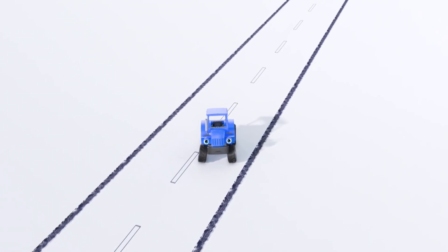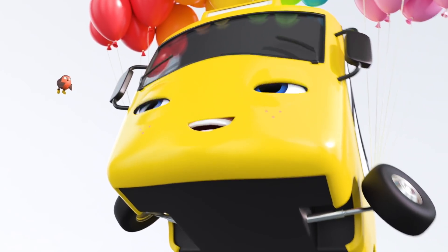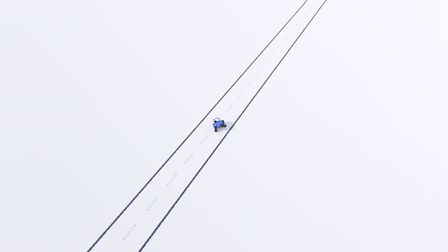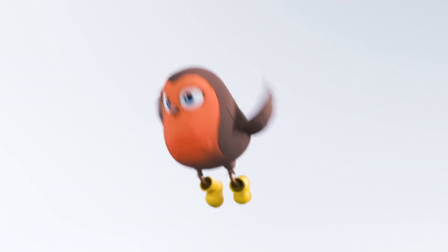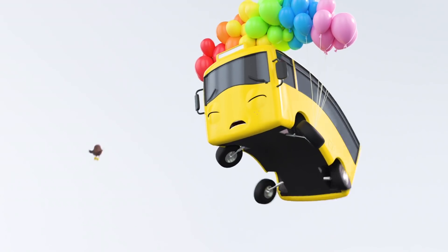Haha, there's something you don't see every day. Oh, Buster, you're floating quite high now. Terry looks so small down there on the ground. I think Buster is starting to get scared. You don't want to end up in space, Buster.